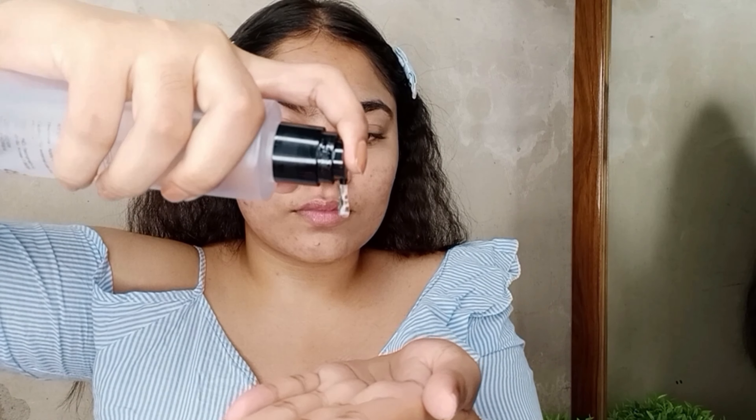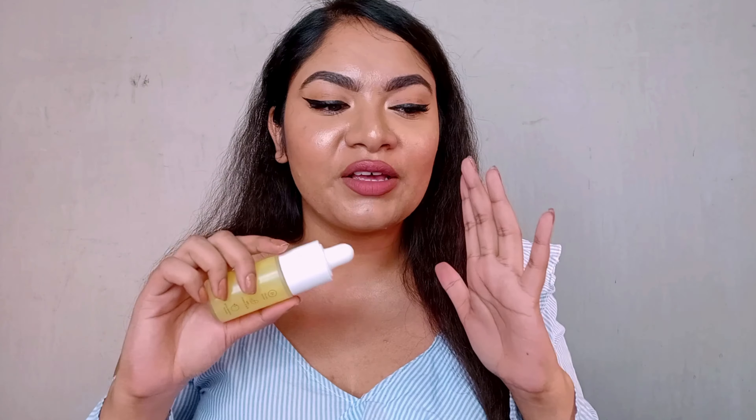Now, how to layer your niacinamide serum — here's a clip showing my morning skincare routine. I prep my skin with the Cosrx Snail Mucin essence first. After that I take the Dot and Key niacinamide Ultimate Spot Corrector and tap it into my skin in a very light tapping motion. Then I go ahead with a moisturizer — I'm using the Dot and Key hyaluronic serum as a moisturizer. If you're a dry skin girl, I'd recommend a cream-based moisturizer because serums won't be enough for you.